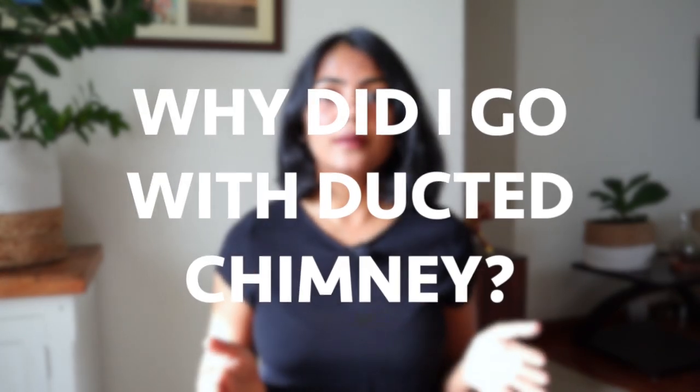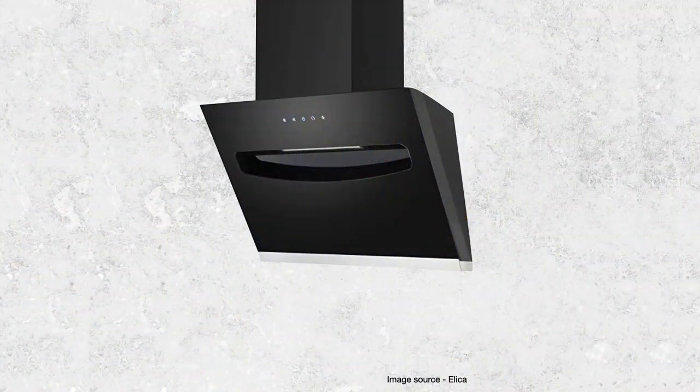So as I mentioned, ideally for my use case I would have preferred a ductless option — my cooking has less oil, my kitchen size is small, and I don't spend too much time cooking. But given the lack of design options in ductless models, I did go for a ducted option, which is the Elika model, which I will talk about in the next video where I compare various different kitchen chimneys. Thank you for watching and see you in the next video.